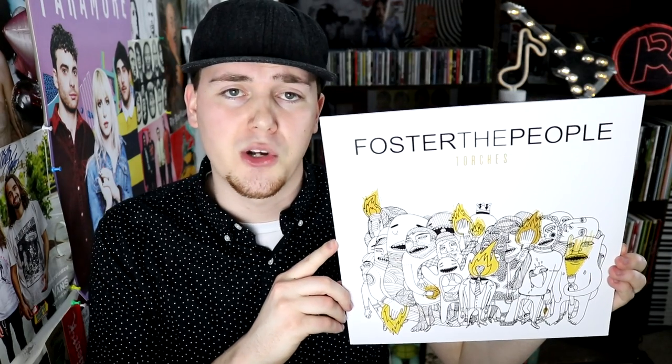The greatest Foo Fighters album — Wasting Light, that's my opinion. I also have the Saint Cecilia EP by them. Foster the People, Torches.